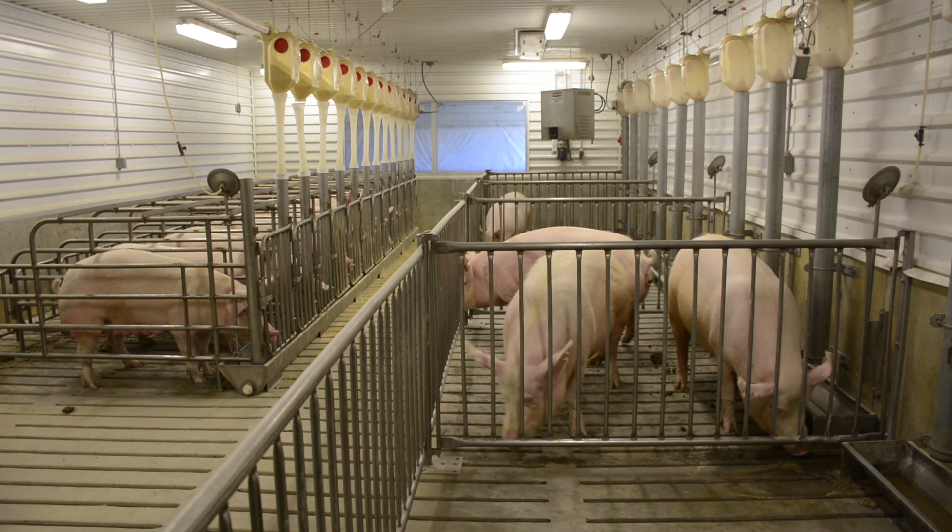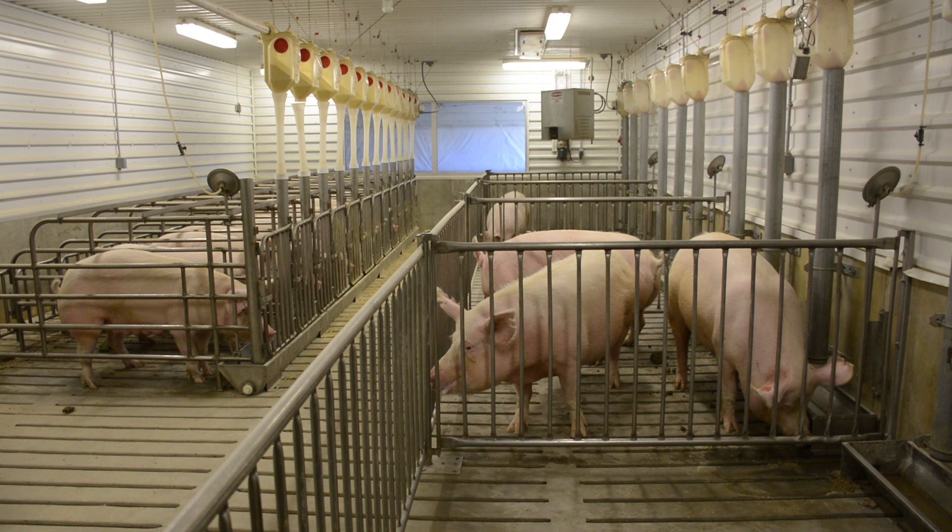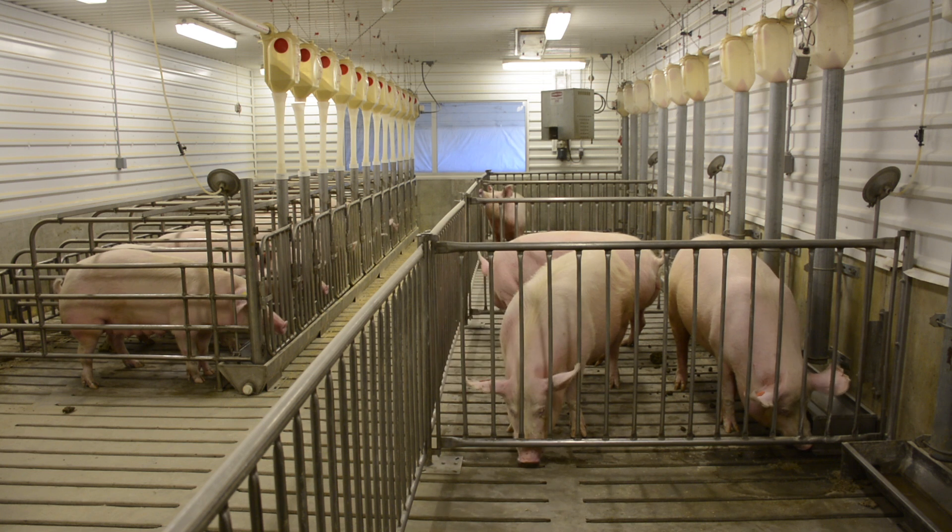Usually at about 110 to 111 days of gestation after being mated, the sows will move to the farrowing room.